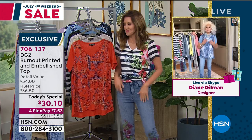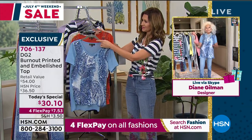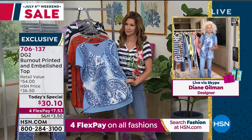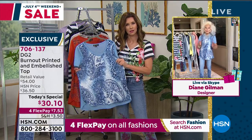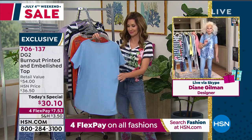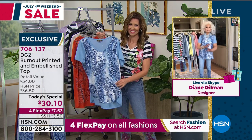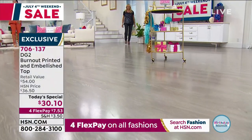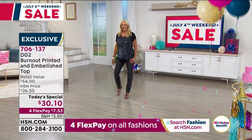I want to just say to every lady out there that to me, a t-shirt is a great item for summer, but also a really good layering piece come fall. Why should you go out of the house looking ordinary when for $30 and change you can look extraordinary? And there is a story behind each and every one of these — global travel. We'll go over each one when we come back to the rack.